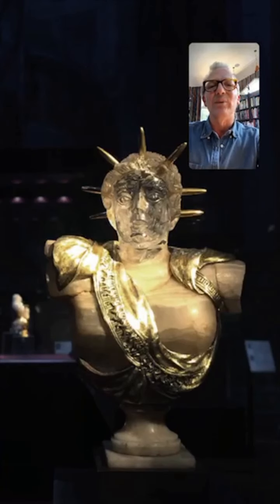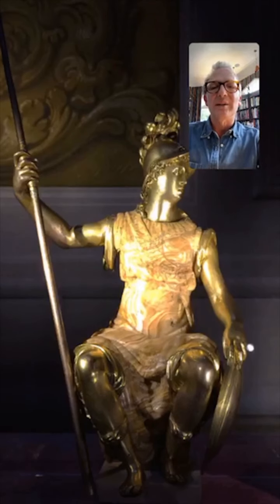And here again, a rock crystal head. And this one's had gold spikes put into it as a kind of halo. And then here's a full figure — don't know who, but some mythological personage.